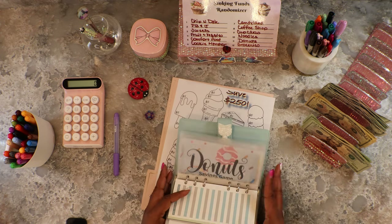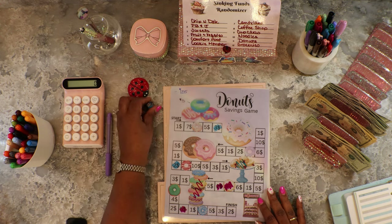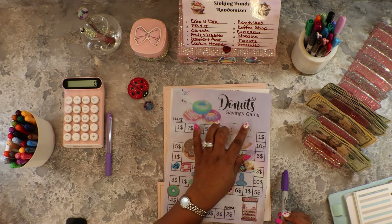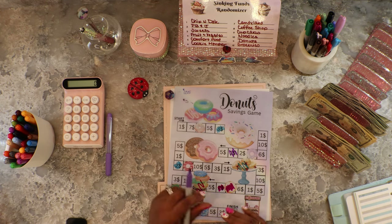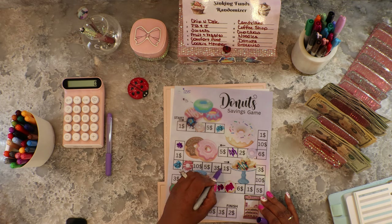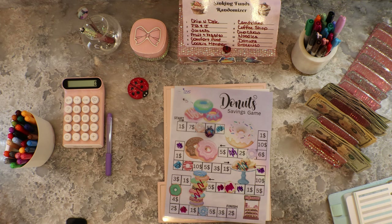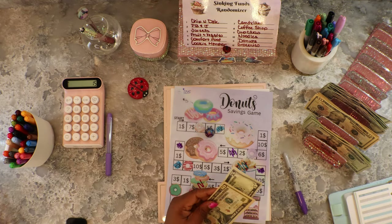Eleven, which is Donuts! We got to fill in the donuts. We'll start at the beginning with a different color — one, two, three, four, five, six, seven, eight, nine, ten, eleven, twelve — that's only a dollar. Three more: one, two, three — that's six dollars. One, two, three, four, five, six, seven, eight — that's nine. And four more — nine plus six is fifteen, so we save fifteen dollars into Donuts.